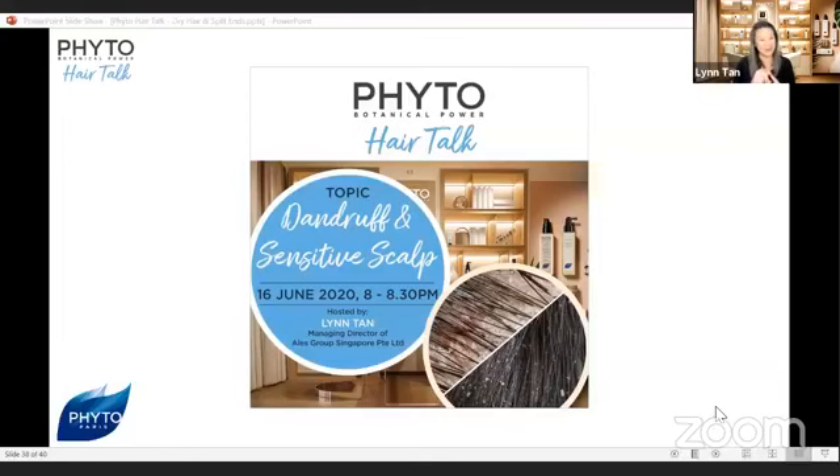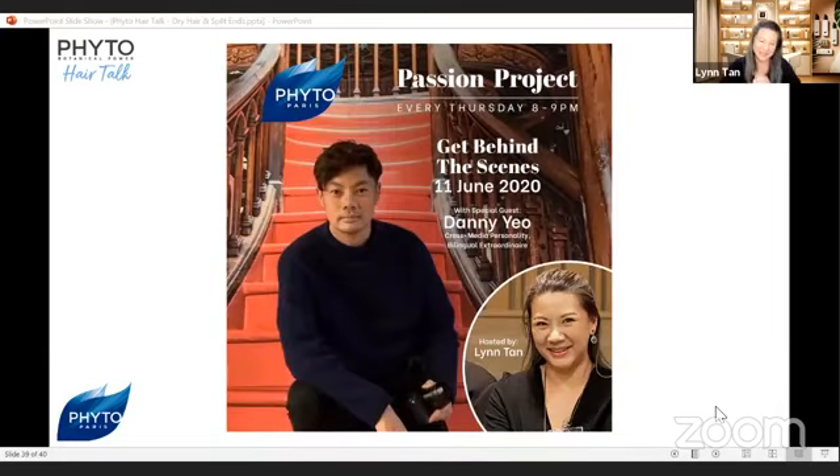In closing, thank you so much for spending the last half hour with me. Thank you for all your comments and questions — I will run through all of them after this and have them answered. I really hope to see you next week again on Tuesday for Phyto Hair Talks at 8 o'clock. Next time I will be discussing dandruff and sensitive scalp. And this coming Thursday, we have the third episode of our Phyto Passion Project, getting behind the scenes with Mr. Danny Yeo. I'm Lynn Tan — thank you for spending the last 30 minutes with me. Have a great night, goodbye.